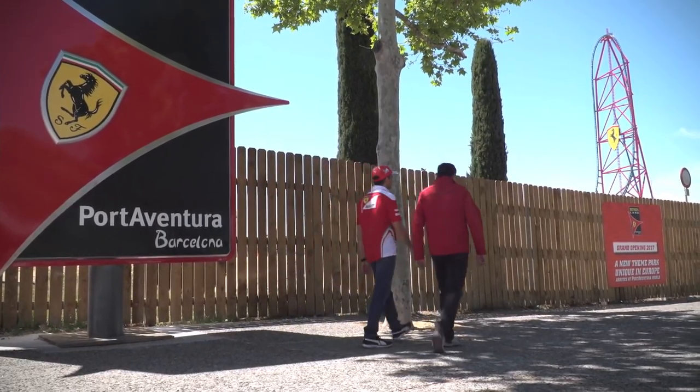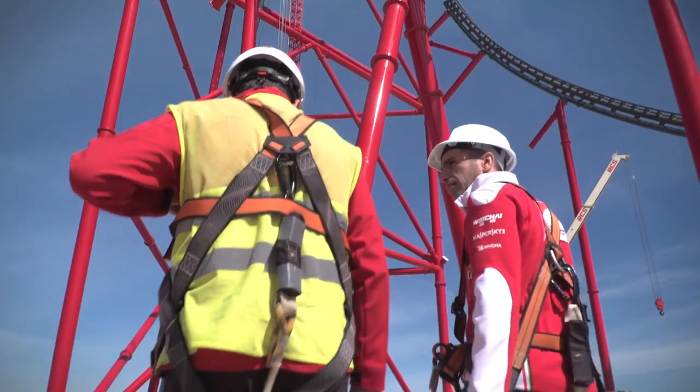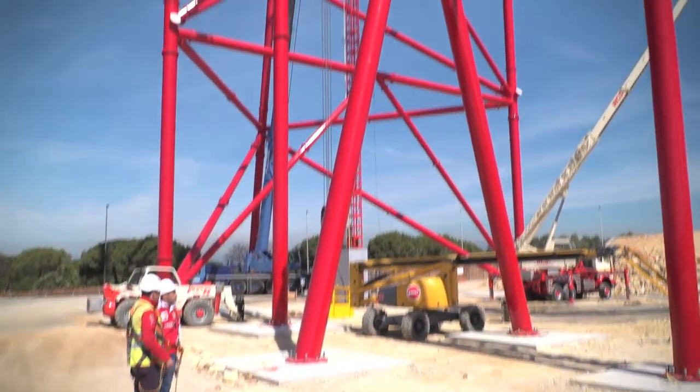Nobody has been here before. So this will be the tallest in Europe, also the fastest. Is it 180 something — top speed? 180 in 5 seconds, more or less.